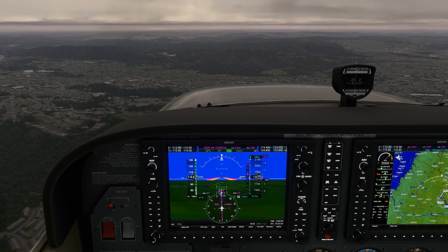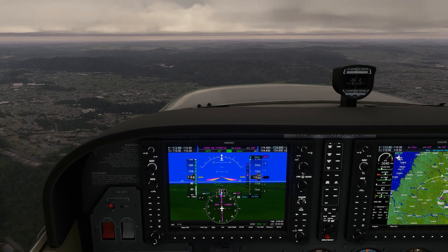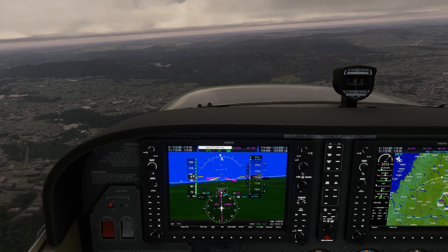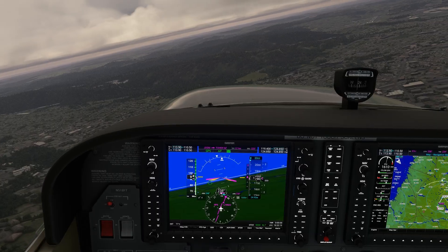Here's the approach. We're arriving at the final approach fix — you can see the runway at about our 1 o'clock. When we intercept the advisory glide path, and yes, there is an advisory glide path, we'll start down. But we'll also be making that 30 degree turn onto the final approach course.